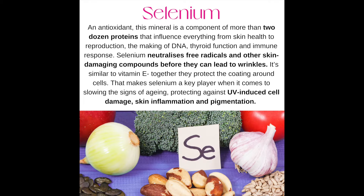Number thirteen: selenium. This mineral is in over two dozen proteins that influence everything from skin health to reproduction, the making of DNA, thyroid function, and immune response. Selenium neutralizes free radicals and other skin-damaging compounds before they can lead to wrinkles. Similar to vitamin E, together they protect the coating around the cells. That makes selenium a key player in slowing the signs of aging, protecting against UV-induced cell damage, skin inflammation, and pigmentation.